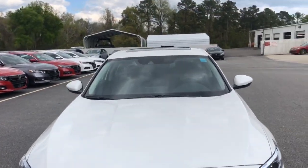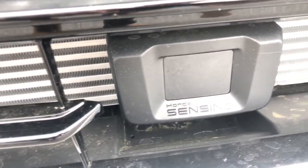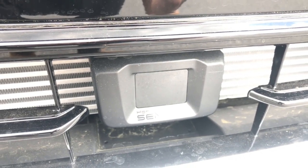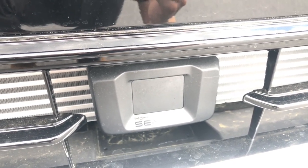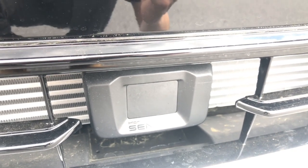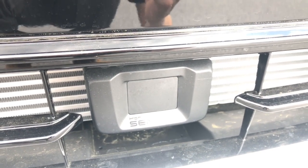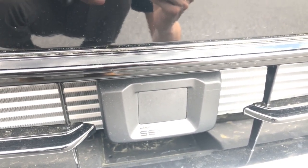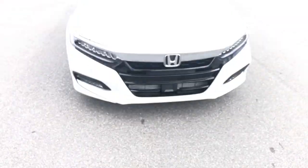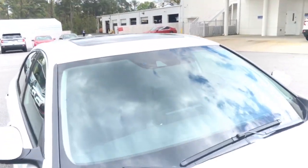Let's talk about the Honda Sensing suite. This radar here that says 'sensing' on it is going to be tracking pedestrians and drivers ahead — if it needs to stop you, it will. It can also auto-follow drivers ahead of you using adaptive cruise control, which tracks cars in front while you're cruising up to a speed that you set. So if someone ahead is going a little slower, it'll slow you down until they get out of your way, then pick you back up to speed.